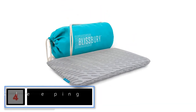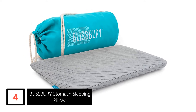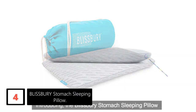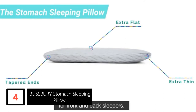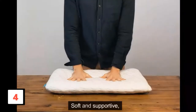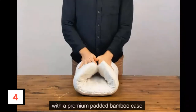Moving on at number 4: Blissberry Stomach Sleeping Pillow. Side sleepers aren't the only ones who need a little help in the ergonomics department — stomach sleepers should ensure their upper frame is aligned too. The construction of your cooling pillow will play a huge part. Stomach sleepers should look for medium firmness to keep a stable spine without placing excessive strain on the lower back or neck, which would lead to pain the next day. Memory foam with multiple layers is usually a good choice.